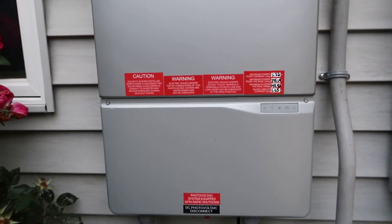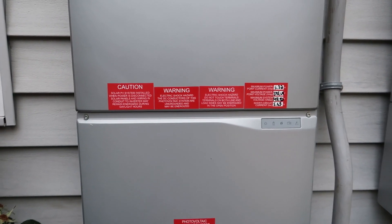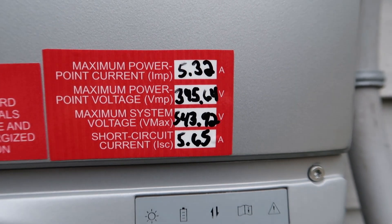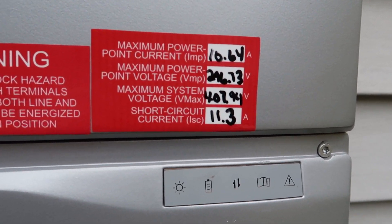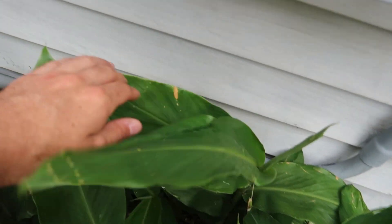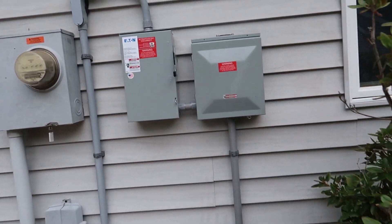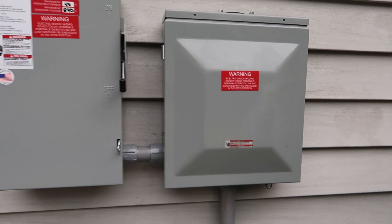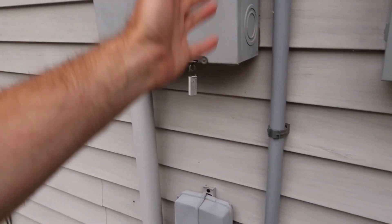Then we have our two inverters and we've got a whole bunch of warnings on here — DC photovoltaic disconnects and a bunch of information. That goes all the way down and continues under all the plants. There's some more information over here as well. Then we feed right into the panel box inside the house. And the rest is history — some more information here too.